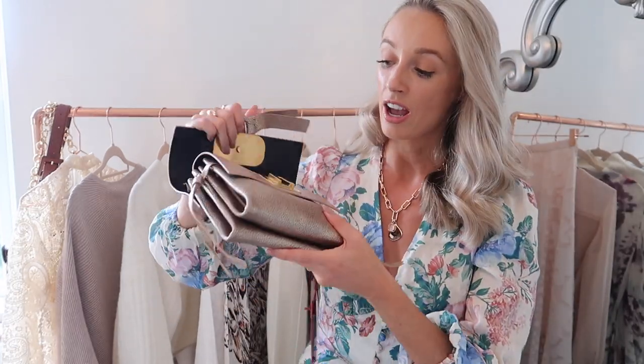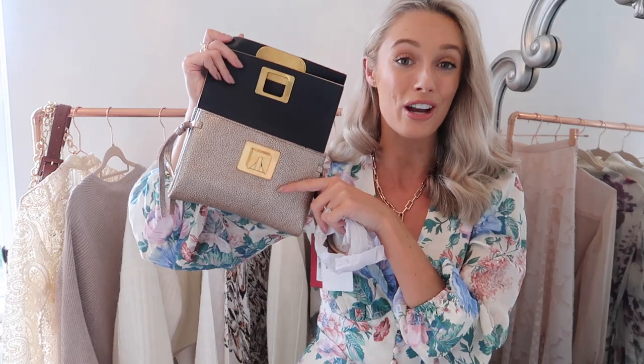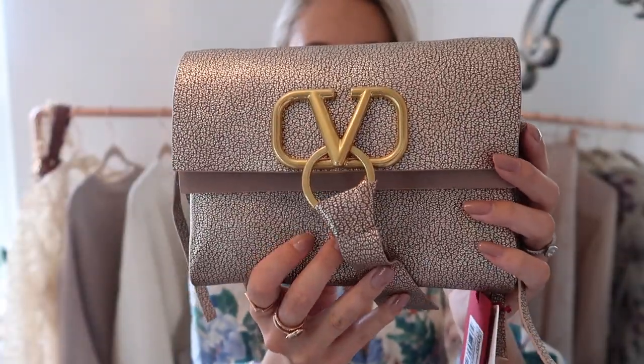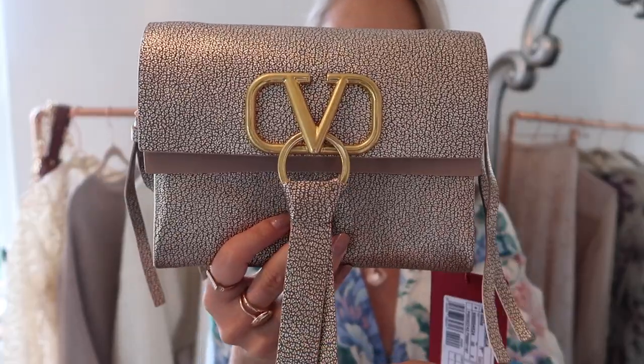When you open up the first layer there's a little envelope section where you can pop your phone, credit card, oyster card — whatever you need to access most quickly. Then the main section has a very clever triple metal clasp system. If I remove the lining you can see it's spacious enough for the biggest iPhone, my vlogging camera will fit in here. Inside in some tissue paper is the strap — the same crackle leather as the rest of the handbag. What I didn't realize from the website is you can wear this as a clutch or add the strap — so that's a bonus.